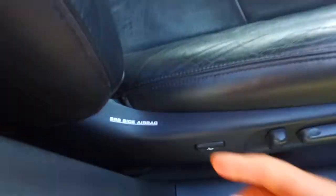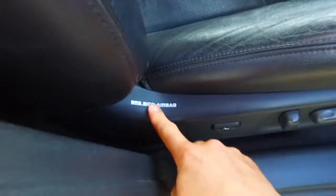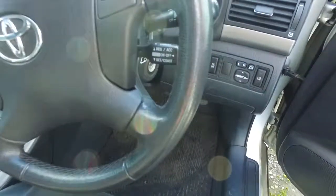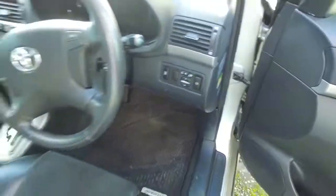It also has lumbar support there. And SRS side airbag on the seat — not side curtain airbags. Cruise control, which is very, very handy. Traction control too, so it was a very safe car.